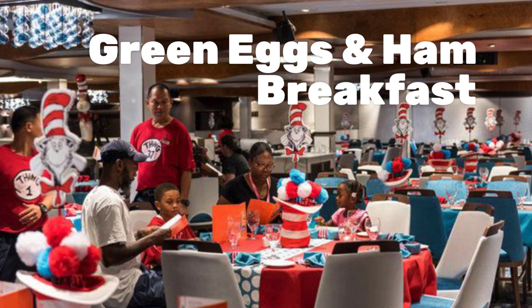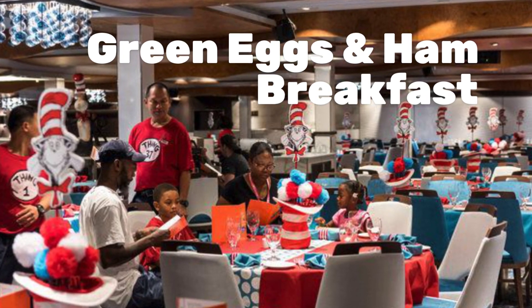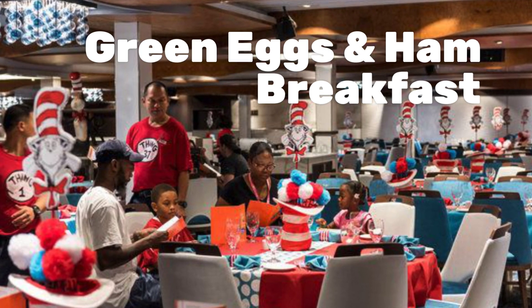Once per cruise is the Green Eggs and Ham breakfast for the kids. It's $5 per person.